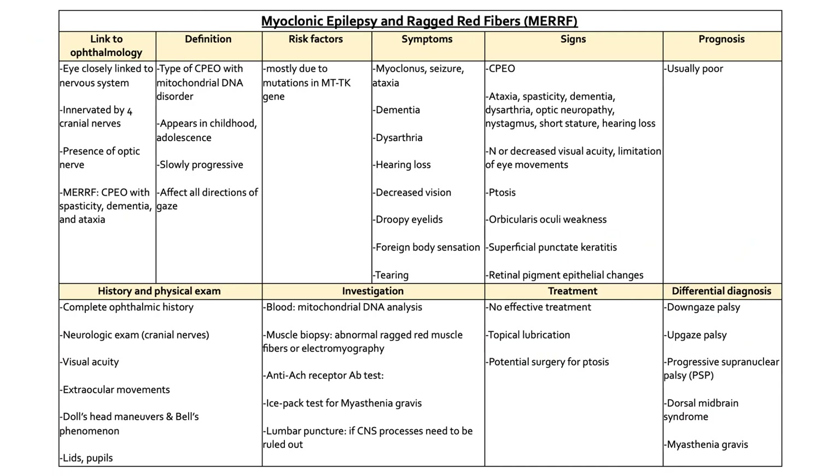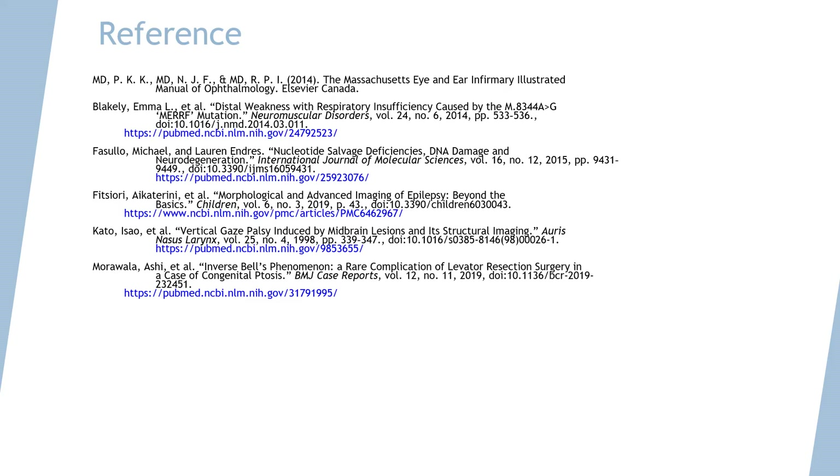This is a summary of everything we discussed about Myoclonic Epilepsy and Ragged Red Fibers. Here are the references from which we pulled the information for this presentation. Thank you for watching.